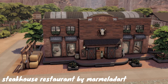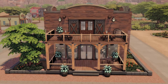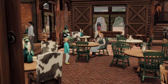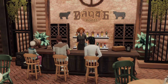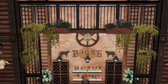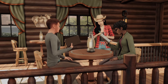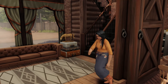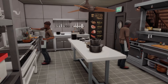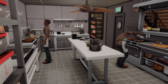This is the Steakhouse Restaurant by Marmalade Art, and I think this is so good for Chestnut Ridge. It feels very much like the heart of the town — it's very open, it's two stories, and you can see down to the bar and main dining area from the upper level. It's country and wooden and just all things Chestnut Ridge. It feels very lively and exactly what I want from a restaurant in a country world like this.